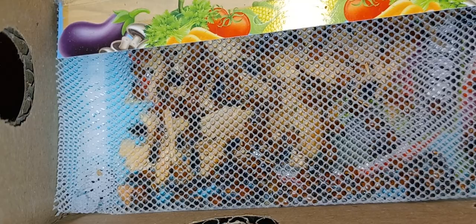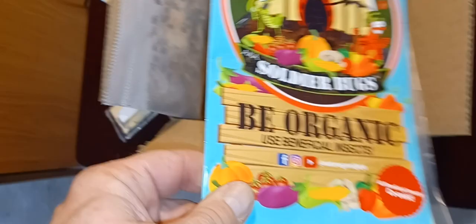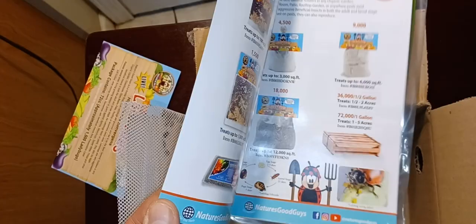Ladybugs are also a good pet for kids. As you can see I've got all kinds of movement. I believe these came from Good Bugs. It comes with some mixed nectar. Basically I'm using them to be my little hunters. I've got some information charts on them and more literature here.